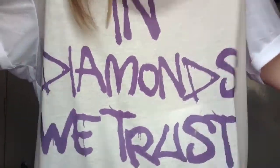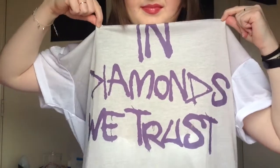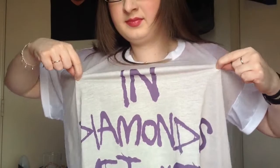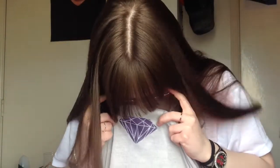Next up is my 'In Diamonds We Trust' top. I love this — it's from Ace, it was about £6 in the sale. Look what it has on it — get the glasses off, they're reflecting too much — look at the diamond! Anything with this diamond symbol on it is my lucky diamond symbol, and when I saw this online I just had to have it. It's purple and it's the diamond symbol.